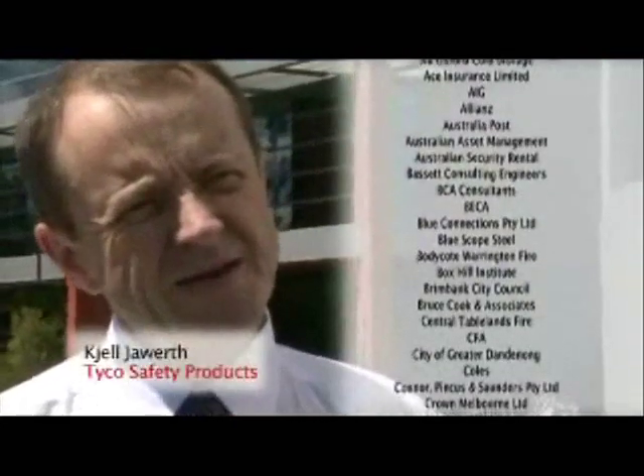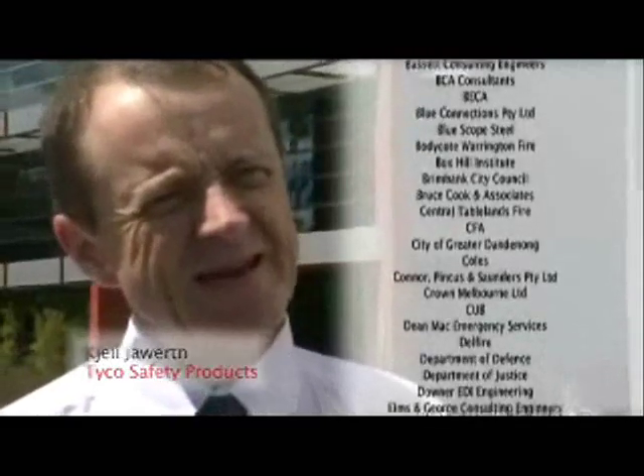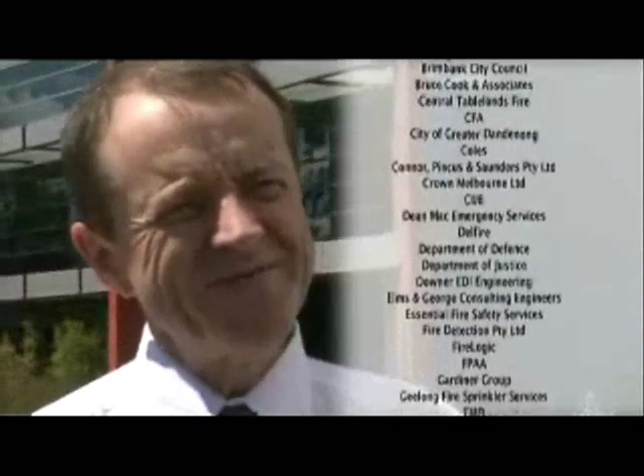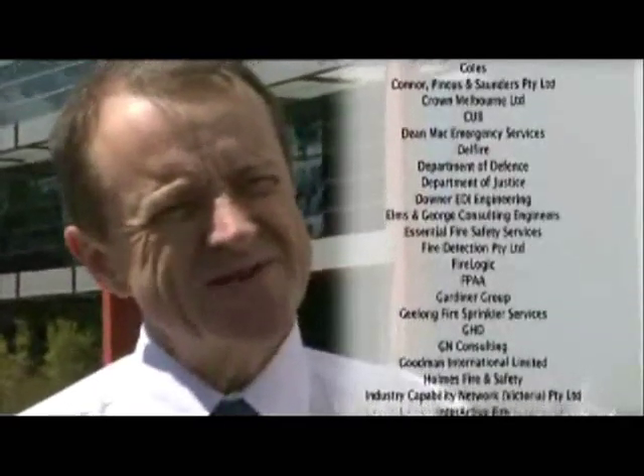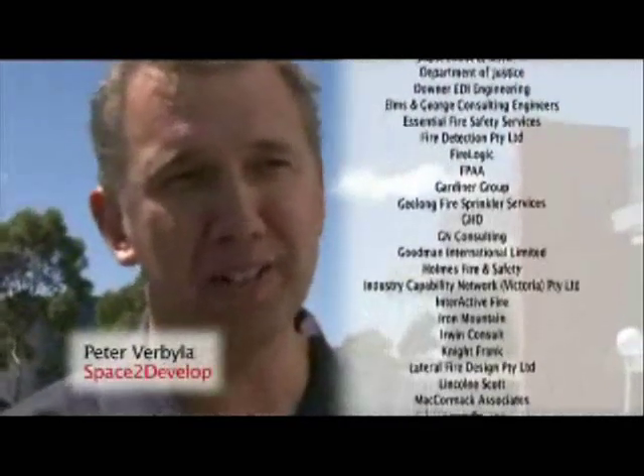It's very well set up. It proves that VESDA is a very good product and certainly it's designed to be early warning detection — that's the name of VESDA. It shows what it says it is. I knew it was a pretty good smoke detection system.